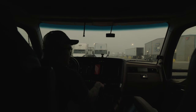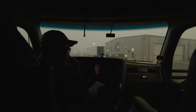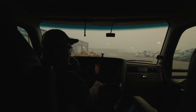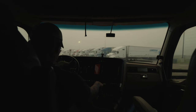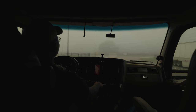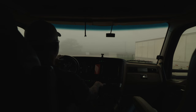All right ladies and gentlemen, it is time to go. Our 34-hour restart is officially completed and it's time to go. It's kind of foggy out here this morning.